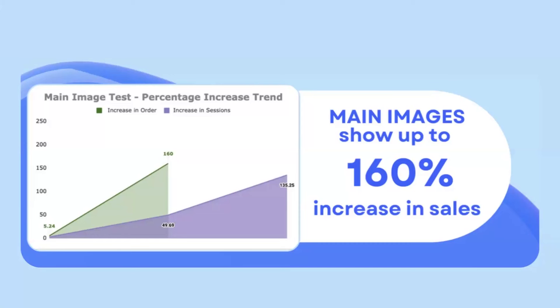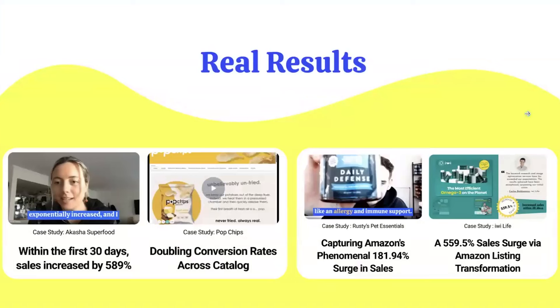Some of the results clients are seeing from these split tests and content refreshes include Akasha Superfoods increasing sales by 589%, Popchips doubling their conversion rate across their catalog, Rusty's improving sales by 181%, and Iwi Life seeing a 559% increase. In some cases it's one or two tests, and in others it's one, two, or three — so adding them all up is where the results get even higher.